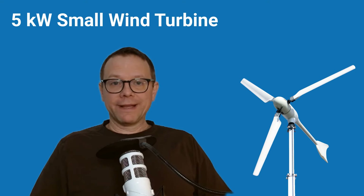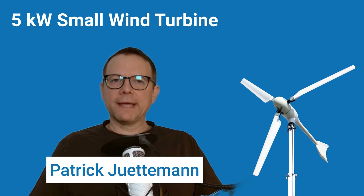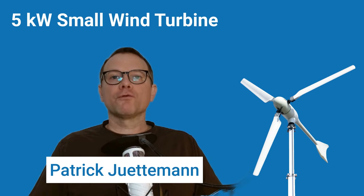Stay tuned and find out which pitfalls you should avoid when buying a small wind turbine, which manufacturers are recommended with 5 kilowatt systems, and what really matters in a small wind power project. My name is Patrick Juttermann, and I am a neutral expert for small wind turbines from Germany.